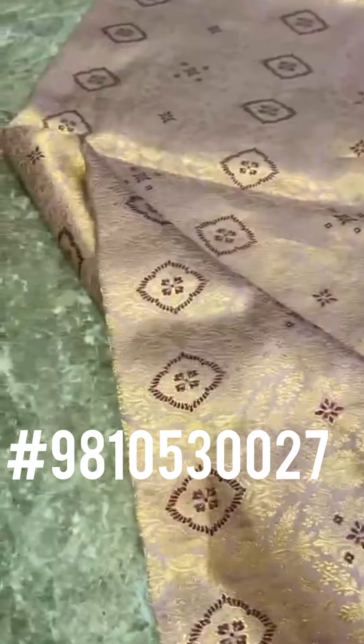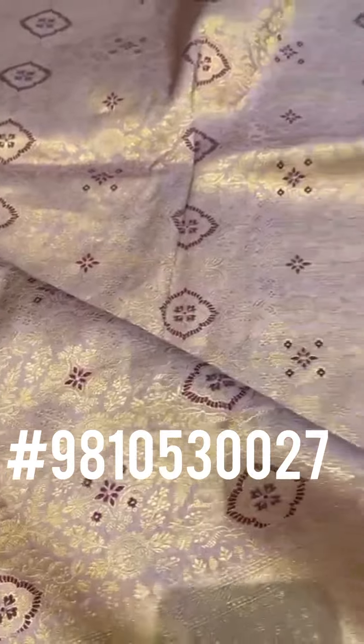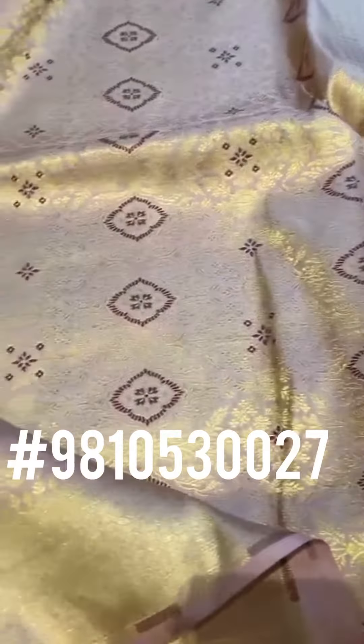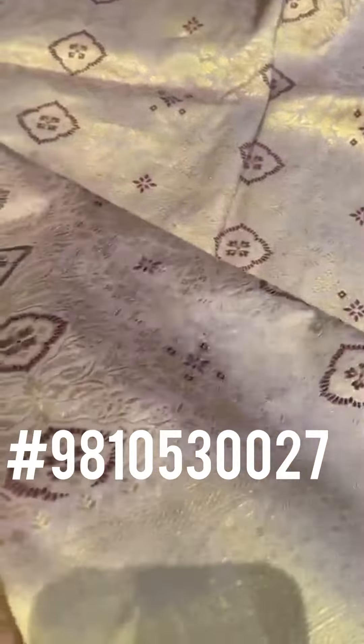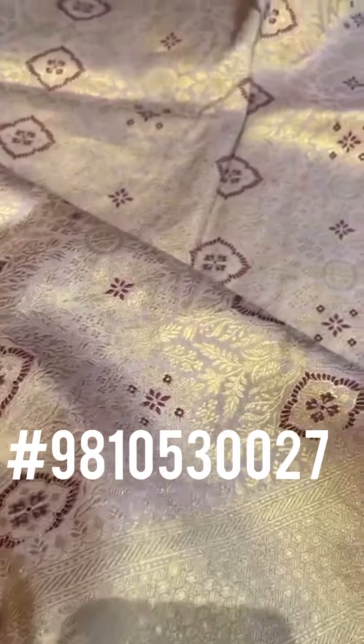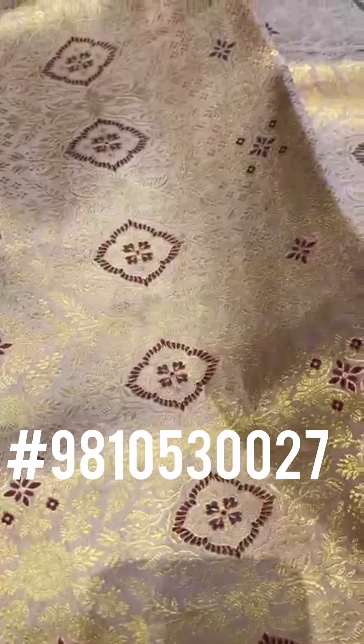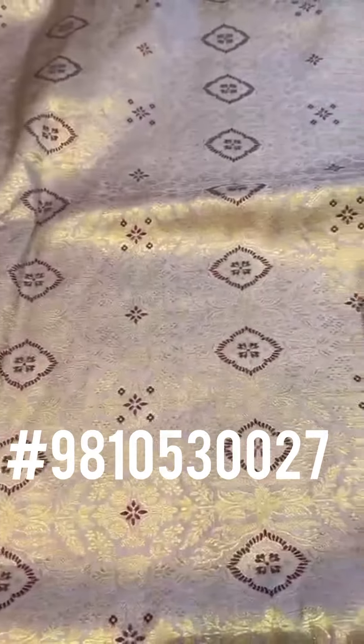This gorgeous silk brocade saree is for the discerning few who actually appreciate such beauty and art. This is a museum-inspired, heirloom heritage weave — an all-over zari silk brocade kaduwa weave.